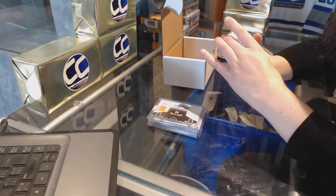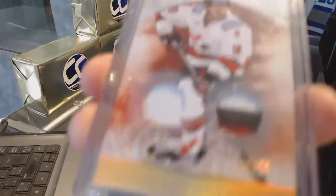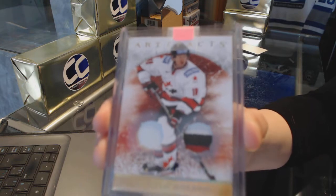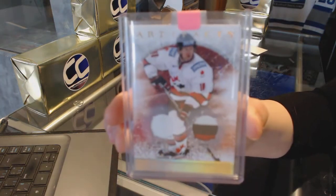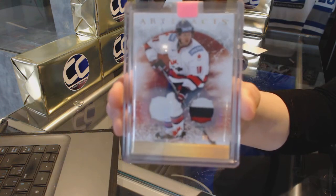Oh, pretty. We've got an Artifacts dual patch number to 15, Brendan Morrow. Dual patch gold number to 15, Brendan Morrow.